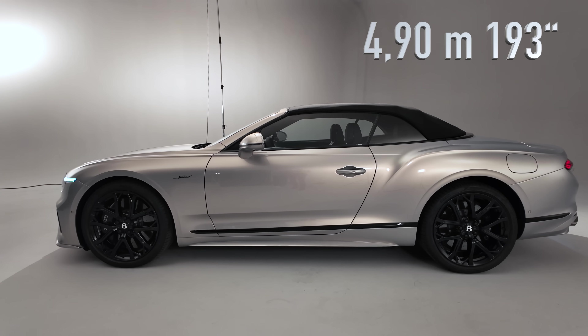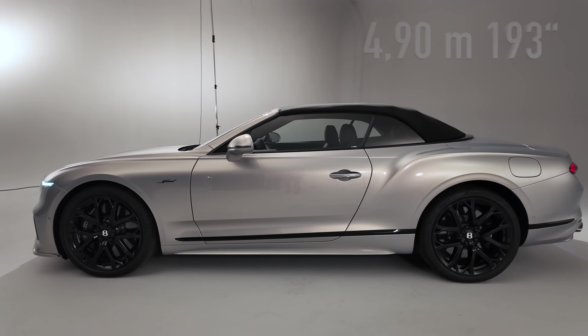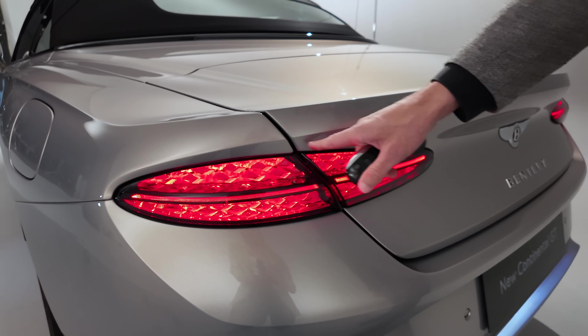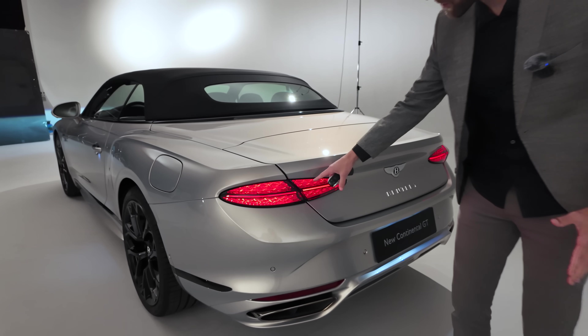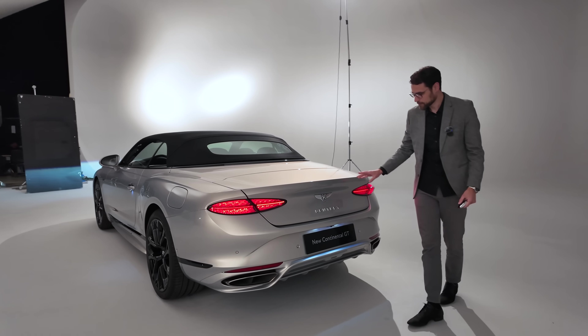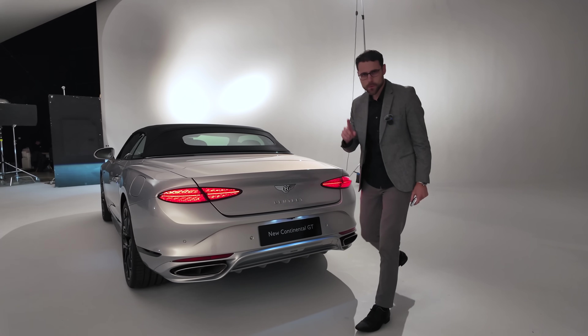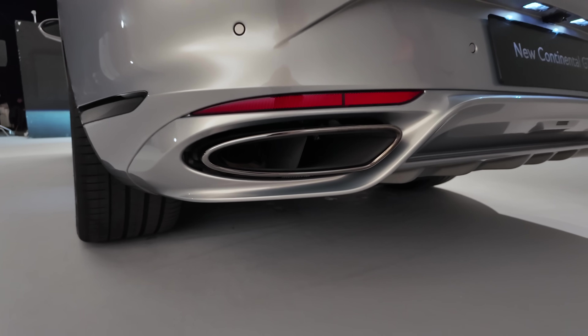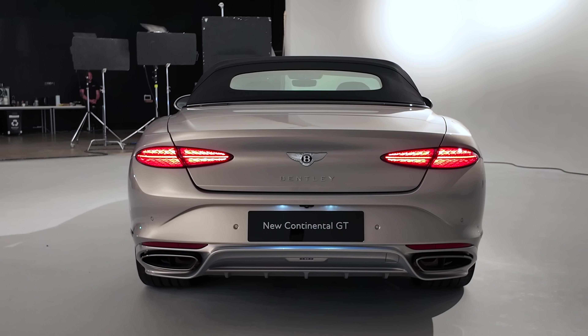Four meters 90, or 193 inches, is the length by the way. When the vehicle is closed or opened, you have this very impressive light show for the new taillights — they have a more three-dimensional, crystalline look. And here at the rear, this is a case for the fake exhaust police, because the real exhaust is on the inside.